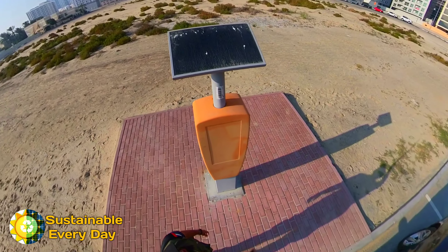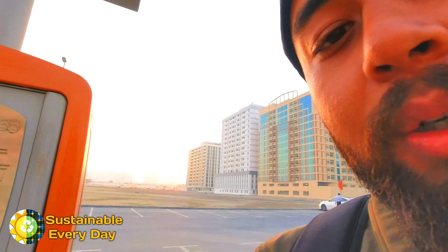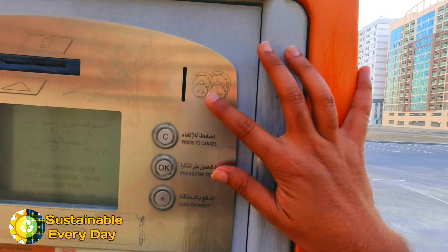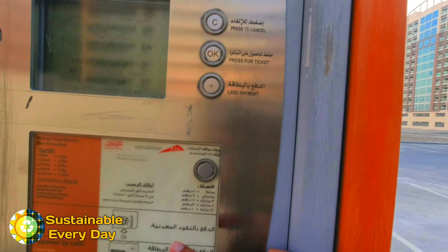Usually today is Friday, so you can see that the parking lot is completely empty. The parking lot is mostly free throughout Friday in Dubai. When you do park on a paid day, you can pay using coins as per the allotted time.